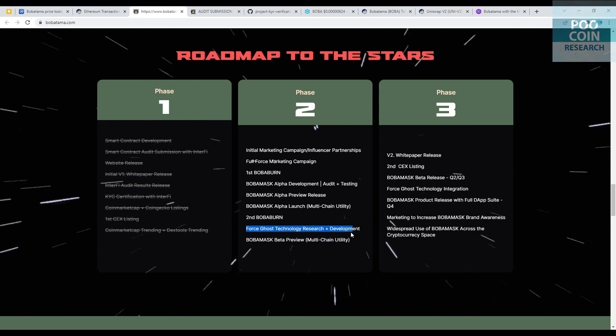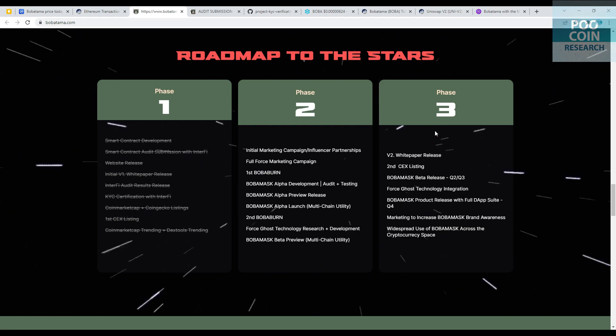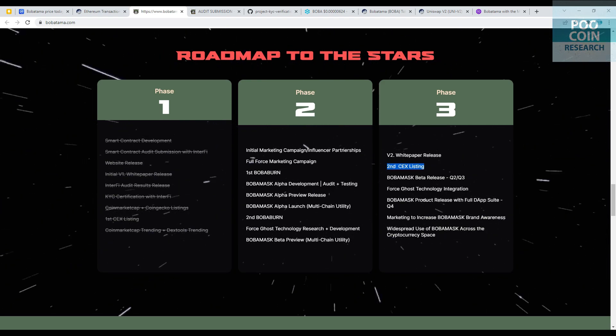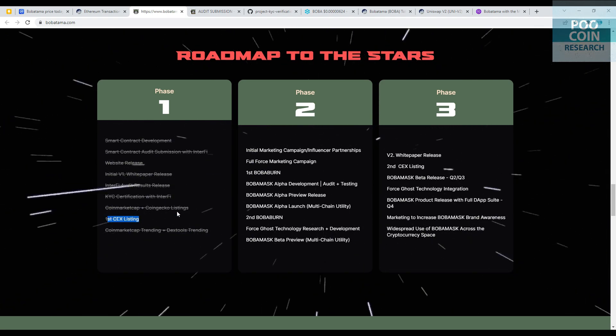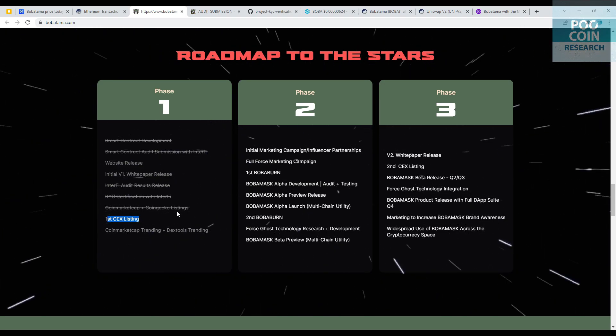Phase two also includes Force Ghost technology research and development, and a Boba Mask beta preview. Phase three includes a second CEX listing. They claim the first CEX listing was in phase one, but I don't see this token listed on any CEX — it's only on Uniswap, which is a decentralized exchange.